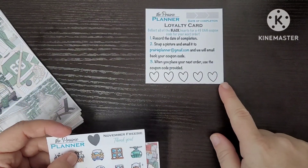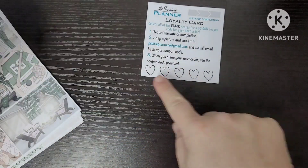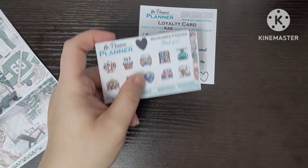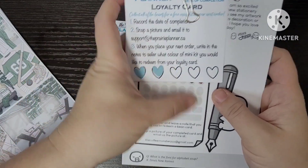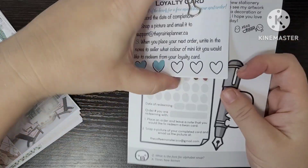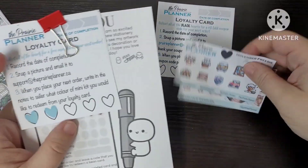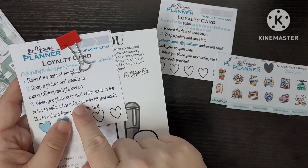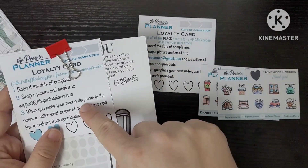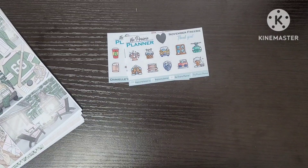Of all the samplers and freebies I have, I definitely pull in the Prairie Planner the most — I find it the most functional and there's always something representing the season. She's changed up her loyalty program a little, but essentially you get a coupon code when you finish a loyalty card, and you get a black heart on your sampler. I have a ton from a while back from the mini kits so I'll just keep adding to them.